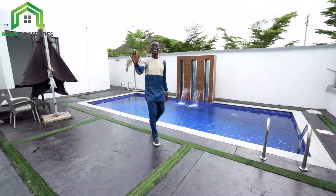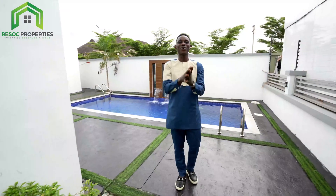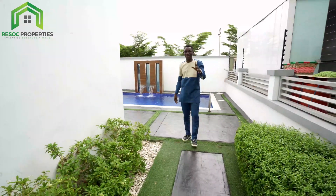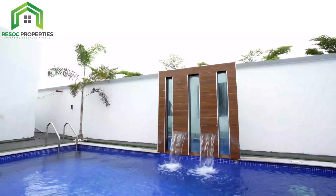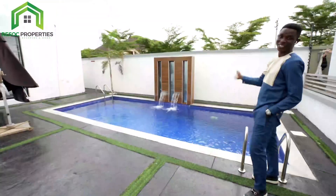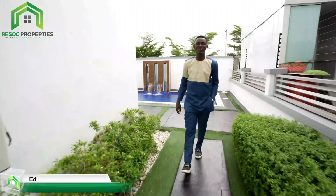Hey guys, good morning, good afternoon, good evening depending on where you're watching me from all around the world. Welcome back to the channel. Hold on — before I go, come see this pool. What do you think? Take a look at that waterfall! What a size pool, a beautiful pool. All right, let's go guys.